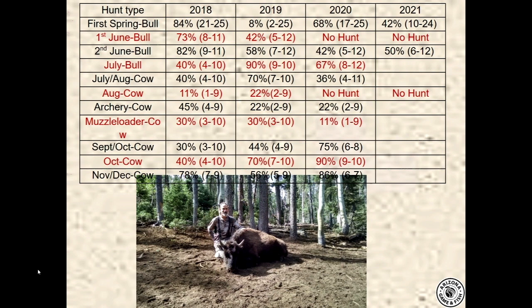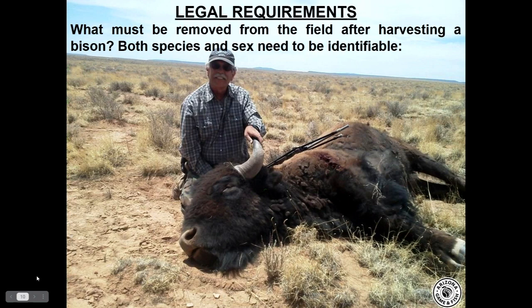Here's the updated hunt success table for this year. The first spring bull hunt had 42% success — 10 out of 24 hunters. The June hunt had 50% — 6 out of 12. The current bull hunt ending this coming Wednesday is at 6 out of 12 that have checked out. Today we have all 50 fall-drawn hunters and the last spring hunt of 12 hunters starting next Friday who were invited to attend this webcast.